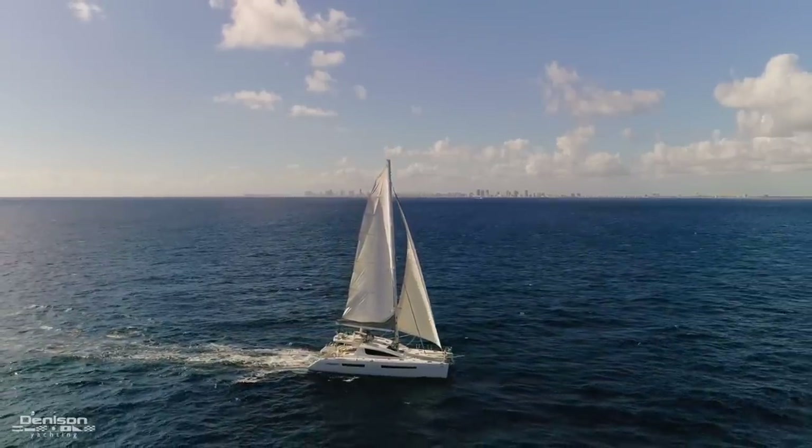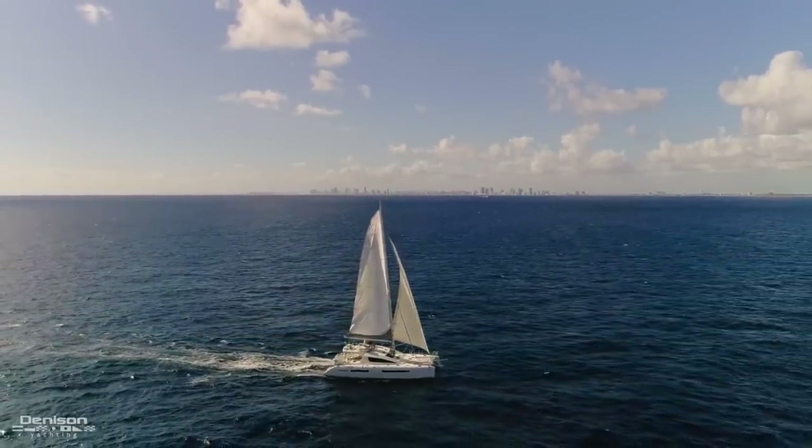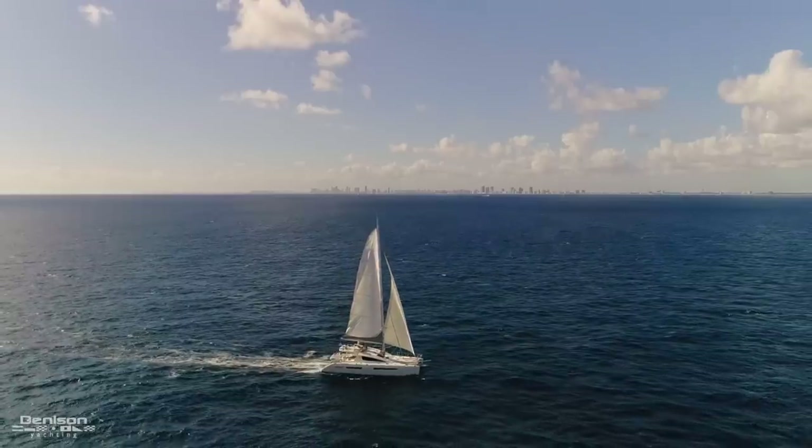Thank you for joining us on board Sea Forever, our Privilege 615 sailing catamaran. For more information, contact David Johnson.